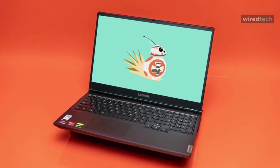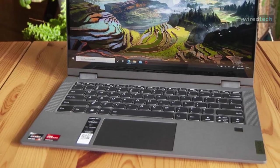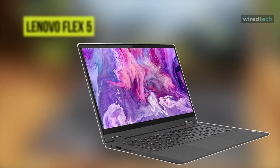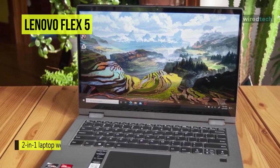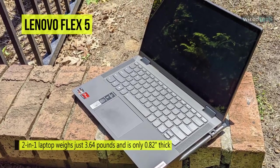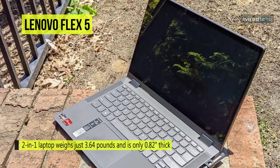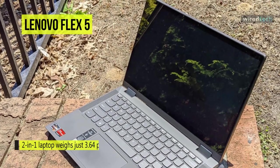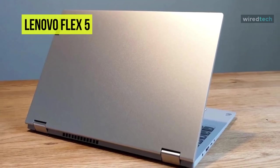Next is the Lenovo Flex 5. This Flex 5 multi-touch two-in-one laptop from Lenovo is designed to be used as a laptop or tablet. It features a 1.0 GHz Intel Core i5-1035G1 quad-core CPU and 16 gigabytes of DDR4 RAM for responsive performance.